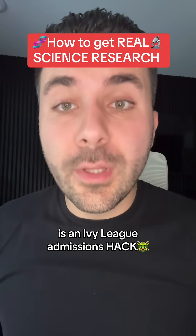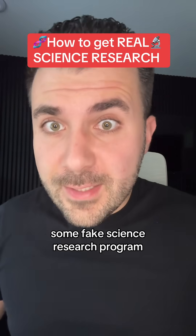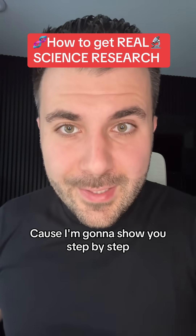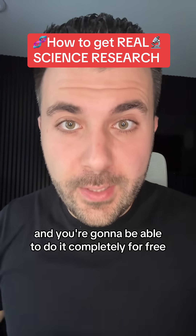Doing science research while you're still in high school is an Ivy League admissions hack. And if you don't want to pay $10,000 for some fake science research program, I want you guys to save this video, because I'm going to show you step by step how you can get real science research while you're in high school, completely for free.